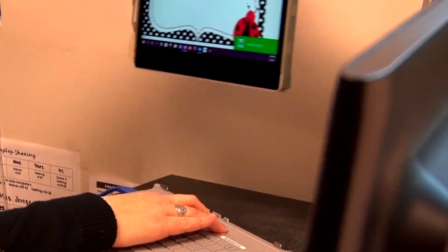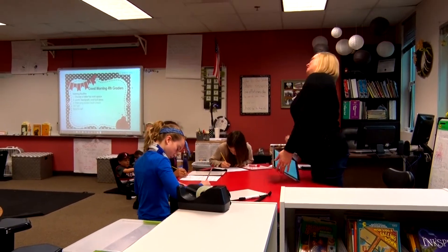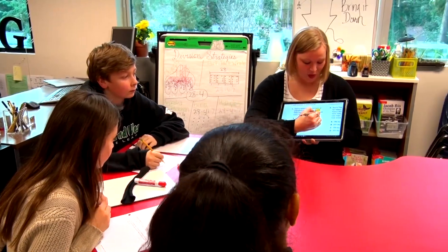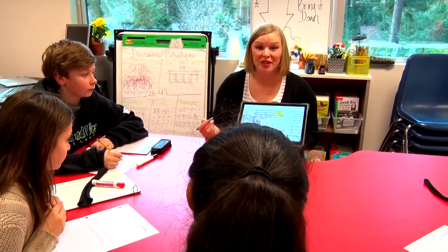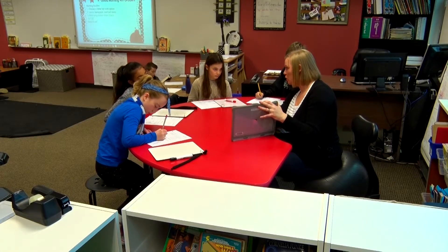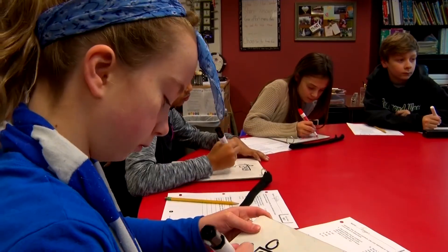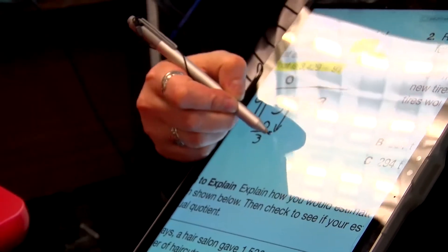I think the best part about having the Surface in the classroom is just being able to interact with the kids more and be here for them. It's letting us interact, allowing us another way of looking at what each other is doing, displaying our work. I'll put directions for the kids on the board and then I'll bring the computer to small group and be able to work on something here with them and then it's saved in the computer.